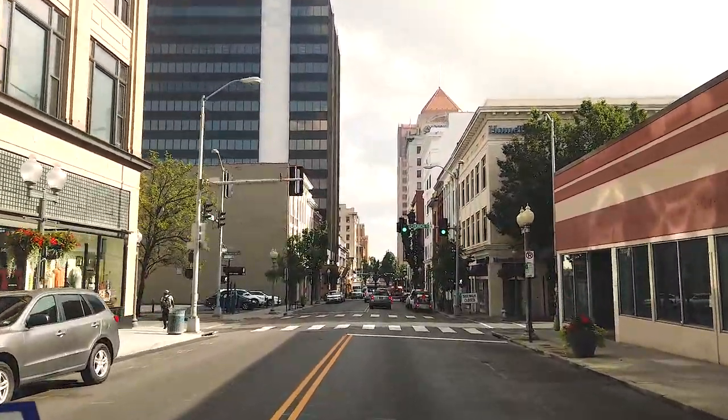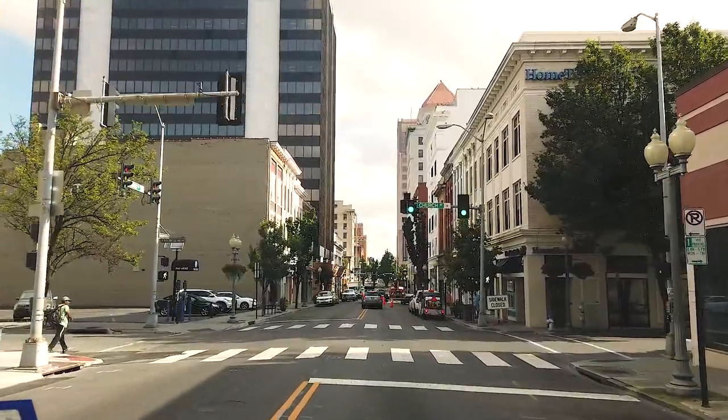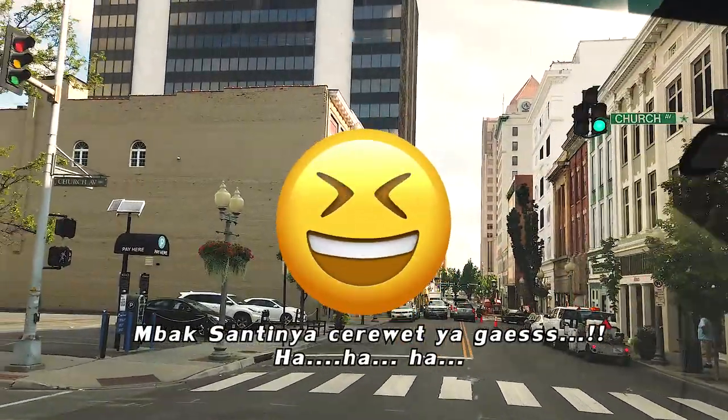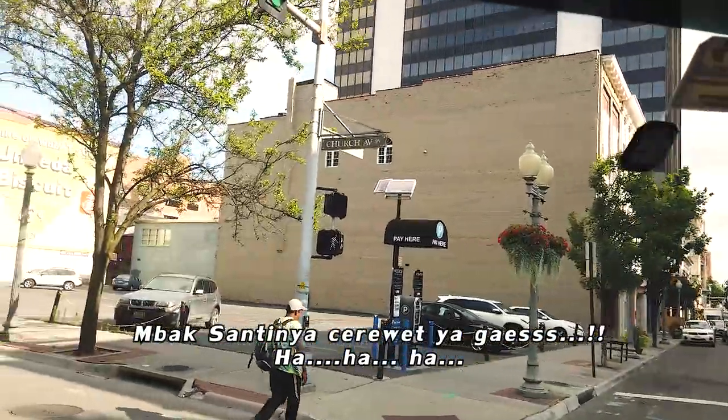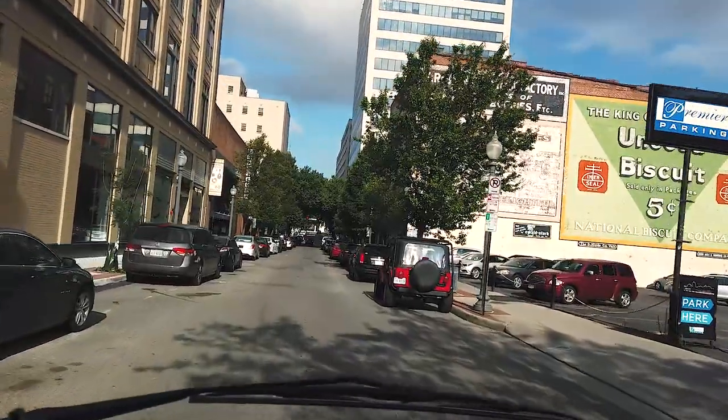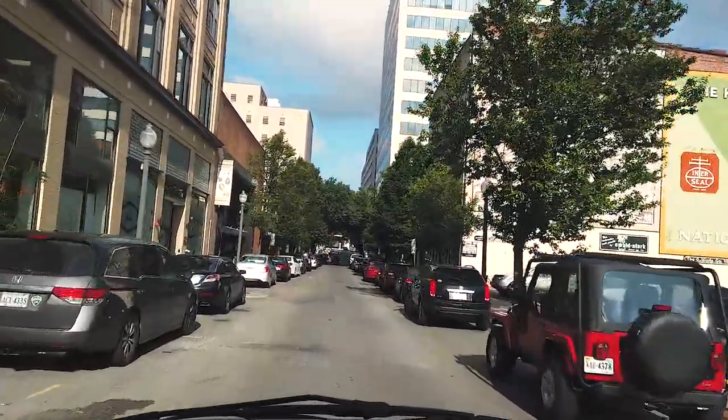Nah itu kalau Anda lihat, di jaman-jaman tahun 1905, mereka udah bangun gedung-gedung tinggi seperti ini guys ya.